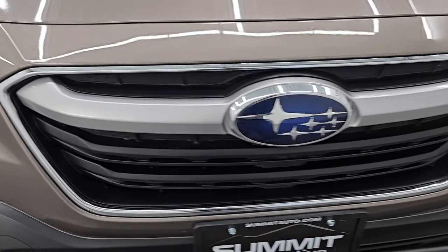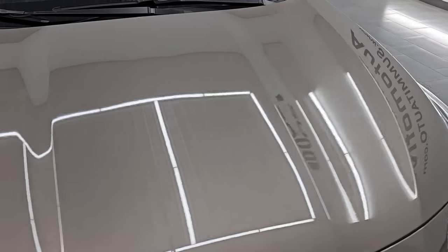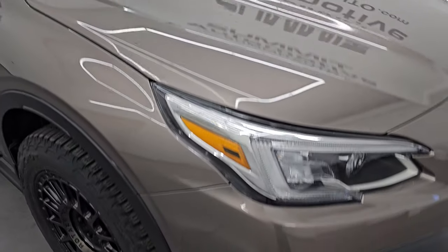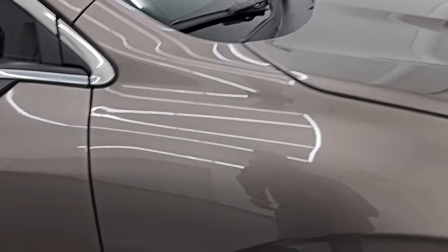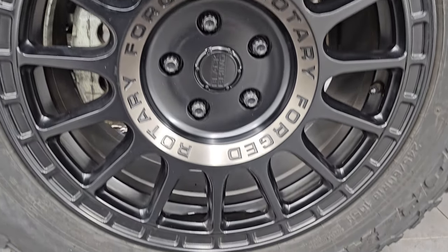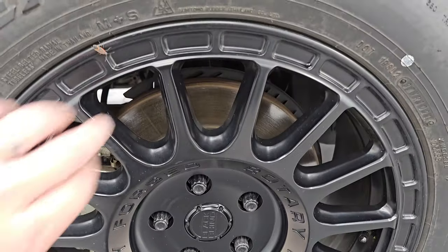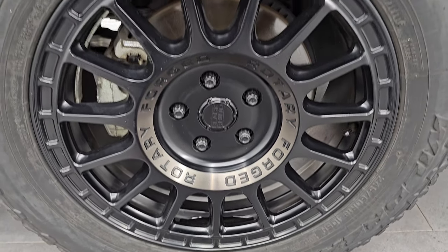The grille is in excellent condition. I didn't see any major dents or dings on the hood — that is in really nice shape as well. The passenger side front fender has no major dents or dings, and the passenger side front wheel has no major scuffs or scrapes. Brilliant Bronze has a lot of metal flake in it; it's a really neat color, and you can see just how nice that paint is.